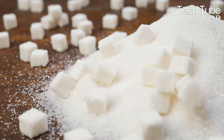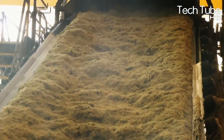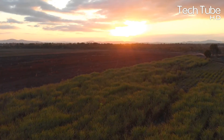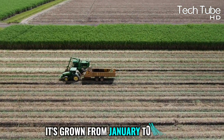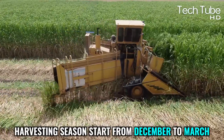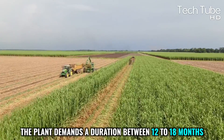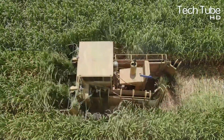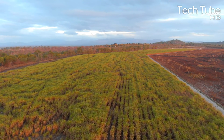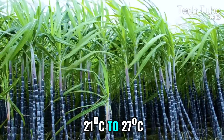How sugar is actually made: sugarcane farming, harvesting, and processing. Sugarcane cultivation depends on regional climates, but it's mostly grown from January to March, with harvesting seasons from December to March. The plant requires 12 to 18 months to be ready for harvesting. Being a tropical and subtropical crop, it grows well in hot and humid climates with temperatures ranging from 21°C to 27°C.